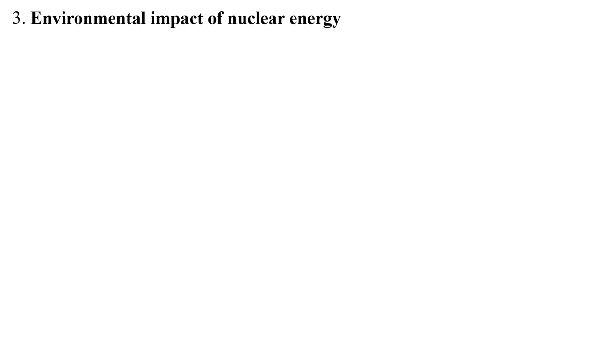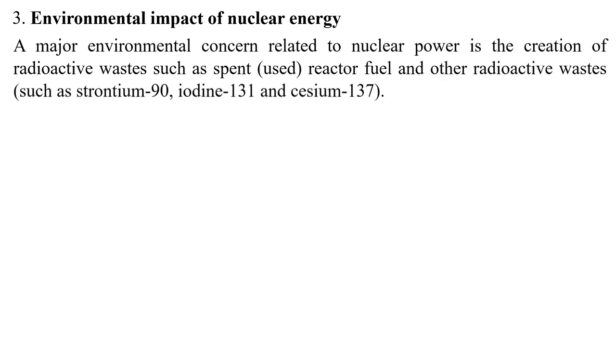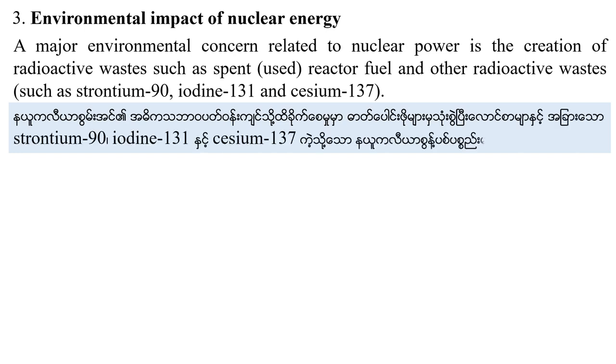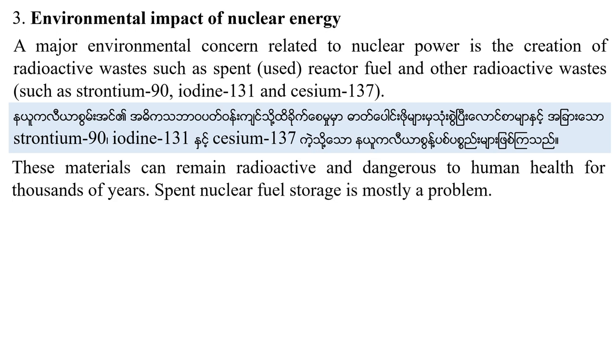A major environmental concern related to nuclear power is the creation of radioactive waste, such as spent or used nuclear fuel and other radioactive materials such as Strontium-90, Iodine-131, and Cesium-137. These materials can remain radioactive and dangerous to human health for decades.